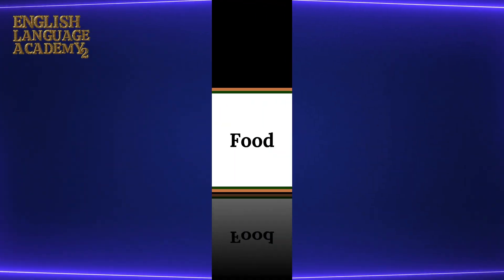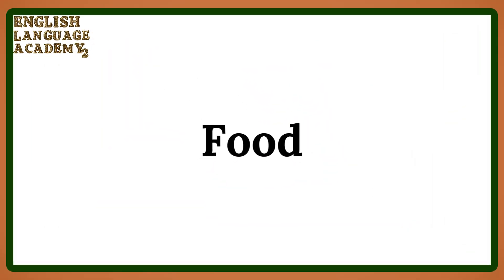This video is three parts. The first part: food vocabulary.